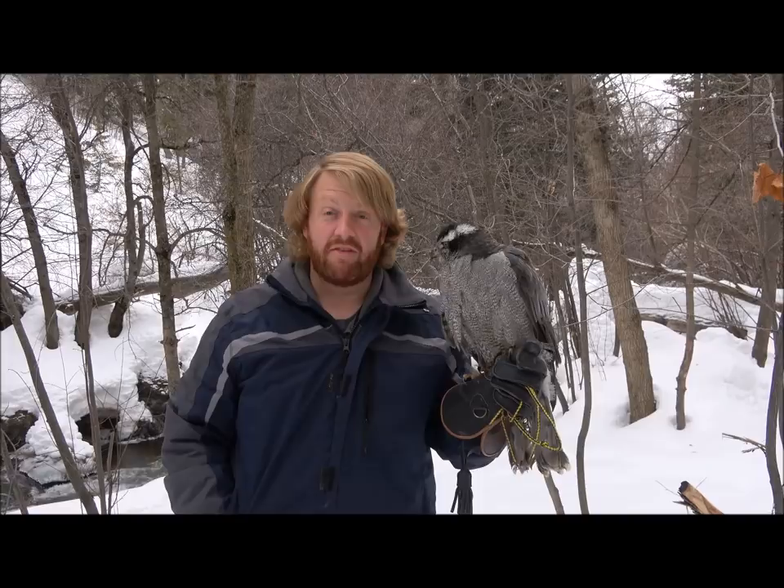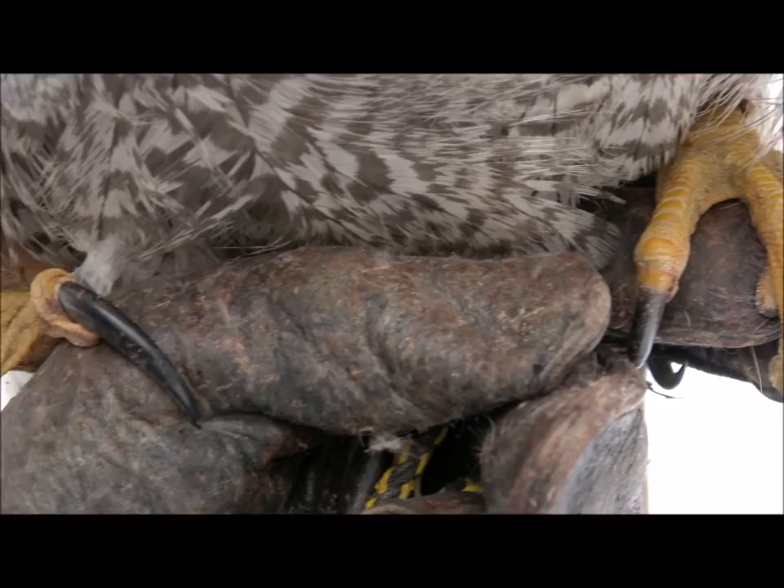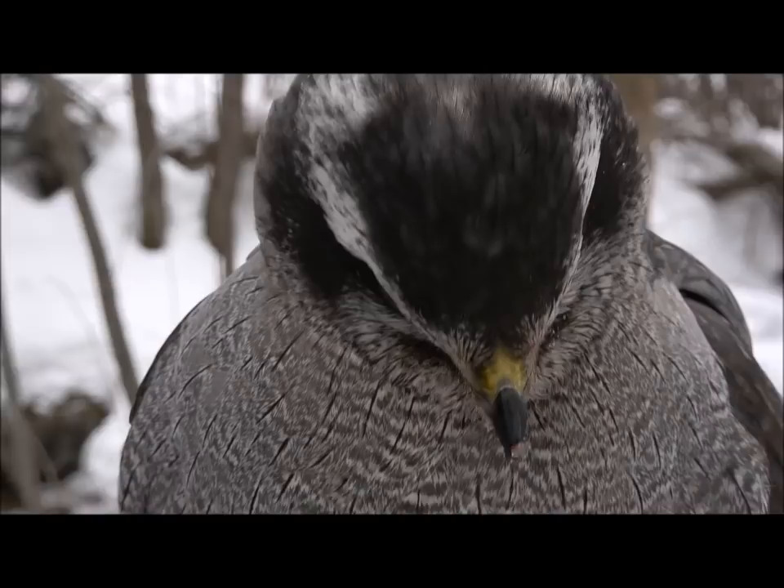The next family of birds in flight style I want to talk about are the accipiters, or the forest hawks. Accipiters, like this northern goshawk here, are forest dwellers for the most part. There are accipiter species all over the world. They have short rounded wings and a long tail, which makes them very maneuverable in dense trees. They're incredibly fast and their reaction time is otherworldly compared to the other families of birds of prey.